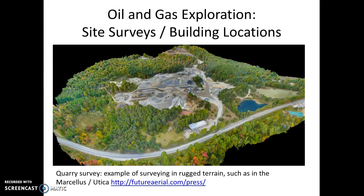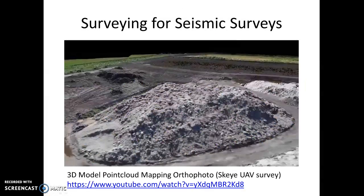In oil and gas exploration, we can use drones for site surveys, especially in areas like the Marcellus, where there's quite a bit of terrain in the Appalachian area. It can be a little bit complicated and expensive, but getting a very up-to-date survey is very helpful in designing and developing the sites, and it's cost effective. It's also important to survey before doing a seismic survey, so drones are often used for this as well. In this case, it's a 3D model point cloud orthophoto from the Sky UAV survey.